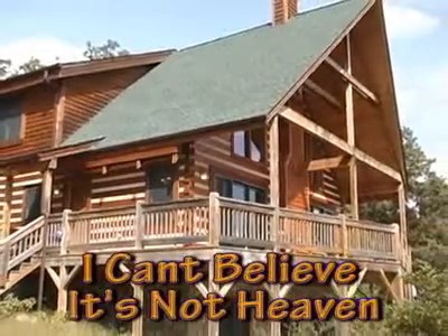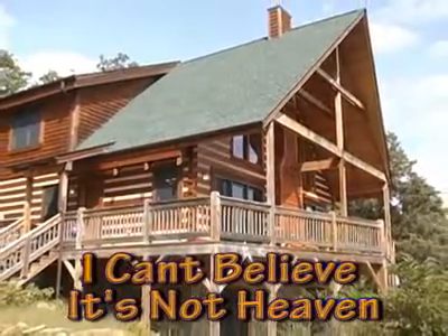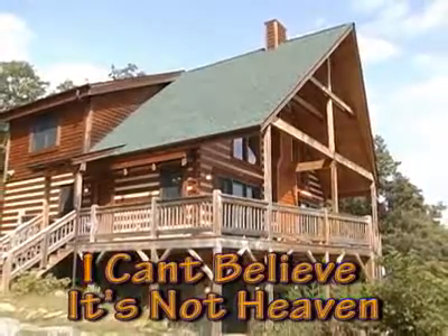Nestled in the quiet community of Seven Devils, enjoy the comforts of home while staying in your own slice of mountain heaven.